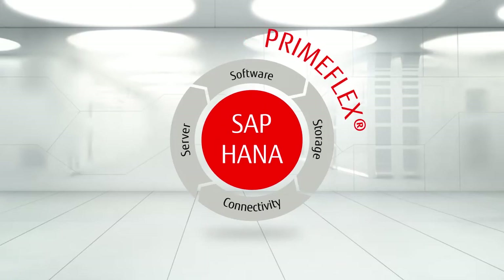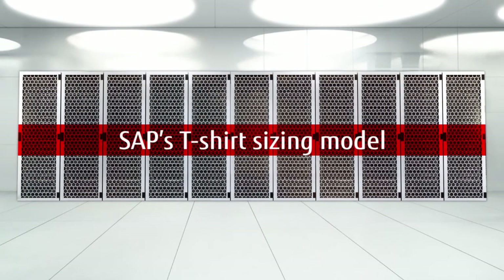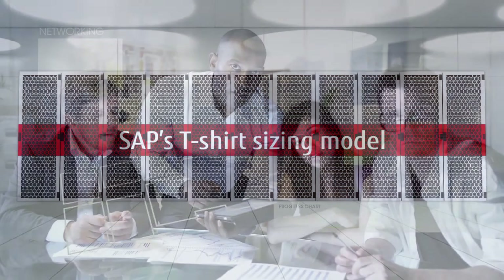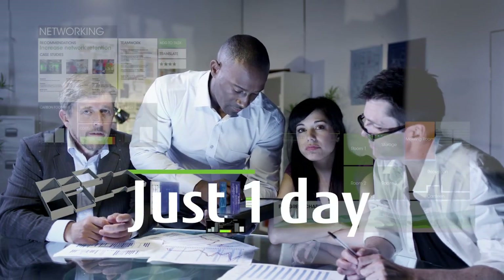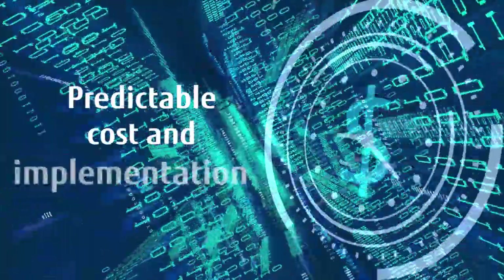PrimeFlex for SAP HANA simplifies system sizing and configuration by aligning with the SAP t-shirt sizing model, massively shortens the planning phase typically to just one day, significantly speeds up installation and deployment, and provides a predictable cost and implementation schedule.